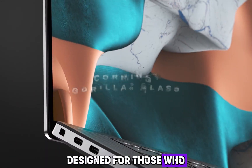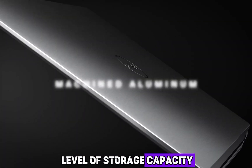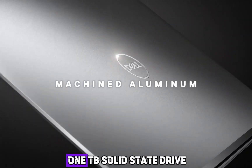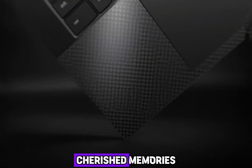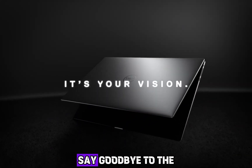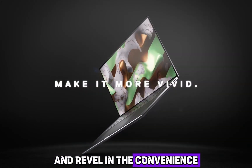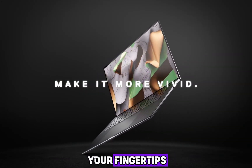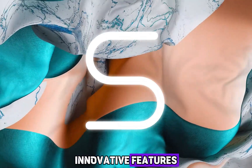Designed for those who demand the best, the Dell XPS 15 offers an unprecedented level of storage capacity. With a lightning-fast 1TB solid-state drive, you can store all your valuable files, cherished memories, and extensive media libraries without compromise. Say goodbye to the hassle of external storage devices and revel in the convenience of having everything at your fingertips. Unleash your creativity and productivity with the Dell XPS 15's innovative features.